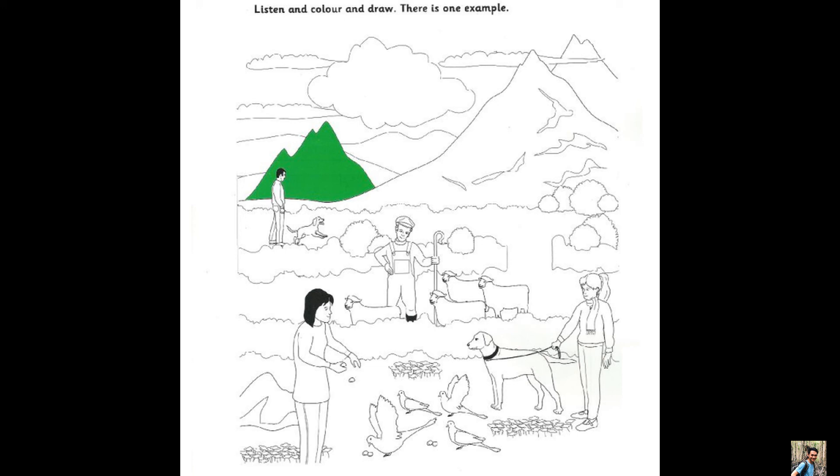Five. Now you choose something to colour. There are some clouds above the mountains — most of them are long and thin but there's one big fat one. Colour the big fat cloud. I'm colouring it pink. It's a great picture now.